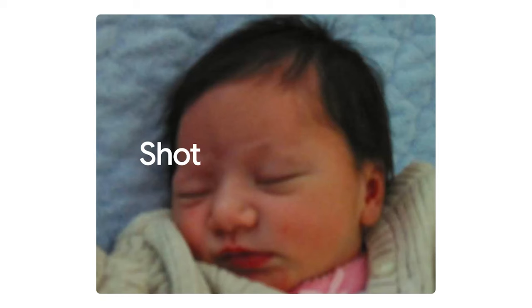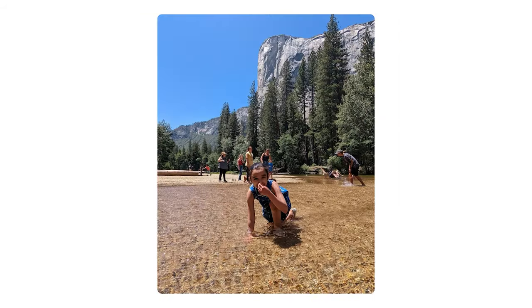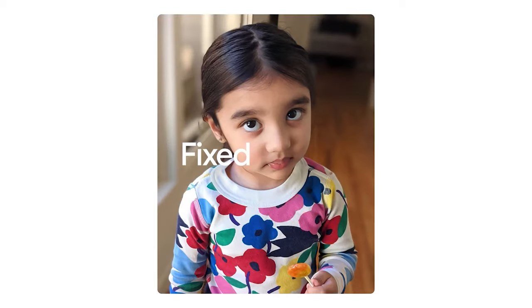Of course the one feature people are really excited about — you can unblur any photo in your Google library using AI. That's pretty wild because even if you have an old photo that was your only shot from a concert and it was kind of blurry, you might have the opportunity to use the AI and improve it now. It's not perfect, but it's something.